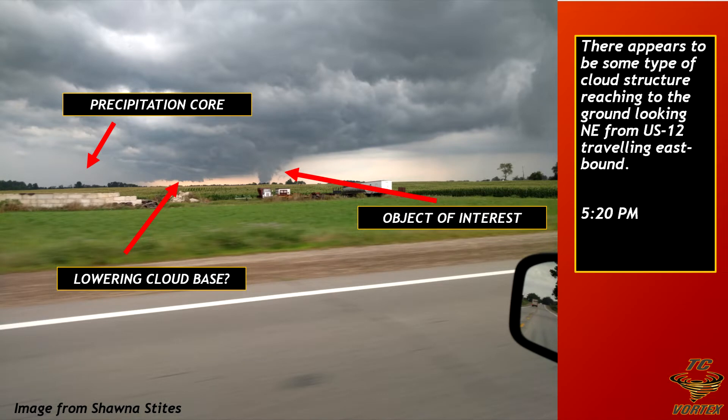Here's the original picture. You can see the object of interest right in the center of focus. You've got a little bit of what looks to be like a lowering cloud base, the precipitation core. This is at 5:20 p.m. looking north-northeast, moving eastbound on US-12. Very believable.